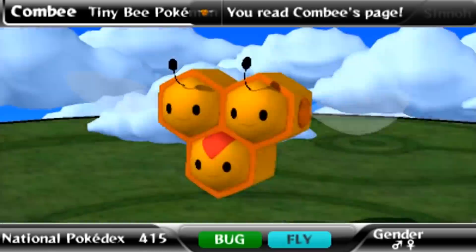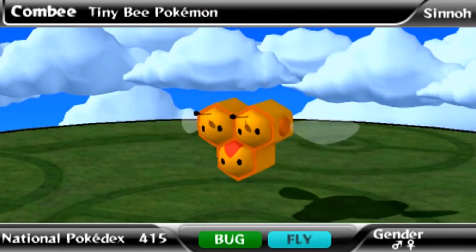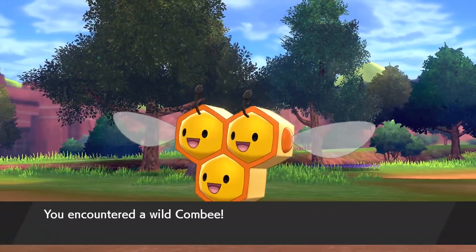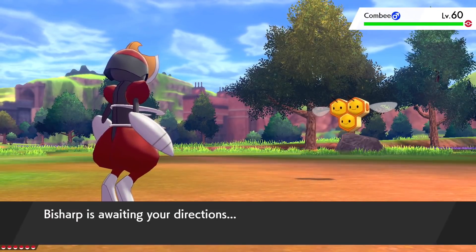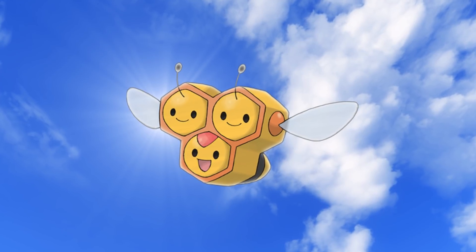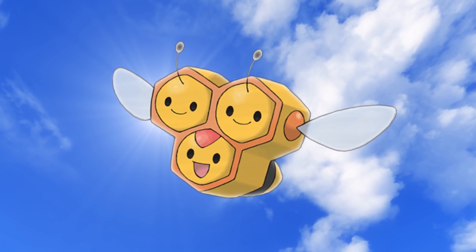Number 5: Combee. I think this is one of the most underrated designs in Pokemon — it's genius and so well executed. You'd think that three bees stuck together would be a nightmare, but the honeycomb that binds them, shared antennae, abdomen, and wings all combine with the individual baby faces to make a bundle of joy that is Combee. It's clearly cute, and thanks to its bee-ness, it has the danger factor to balance it out. Such a fantastic fictional creature in general.